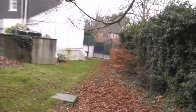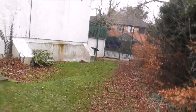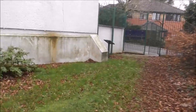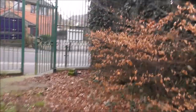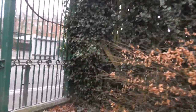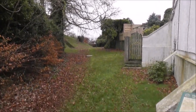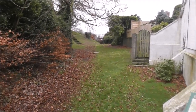Unfortunately, a lot of these old motts and baileys — most of the baileys aren't here anymore. A lot of these old motts have been bulldozed, flattened, and have disappeared. But there were countless of these throughout Eastern Ulster in particular, and this is just another example of them. Hollywood Mott — Anglo-Norman earthwork.